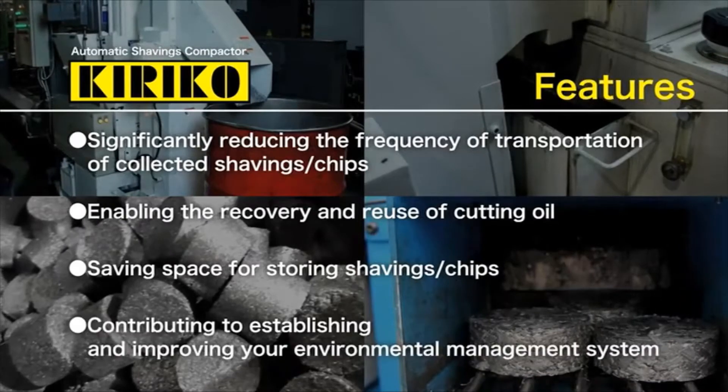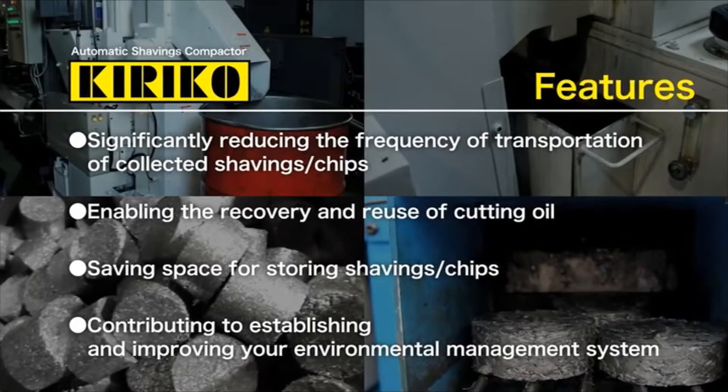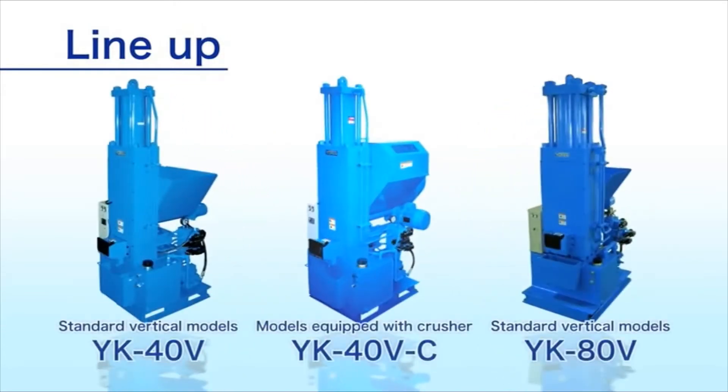Kiriko can contribute to establishing and improving your environmental management system as specified in ISO 14001. Kiriko is available in several models that can compress shavings and chips into briquettes according to customers' needs.